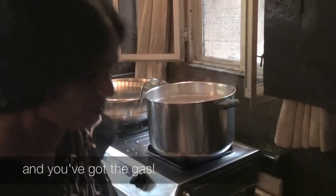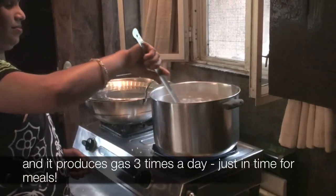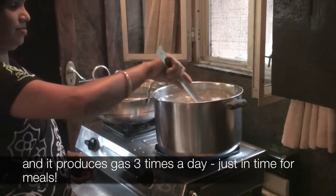The concept of biogas has been around for a long time. But this new model is cheaper, stronger, and it produces gas three times a day, just in time for meals.